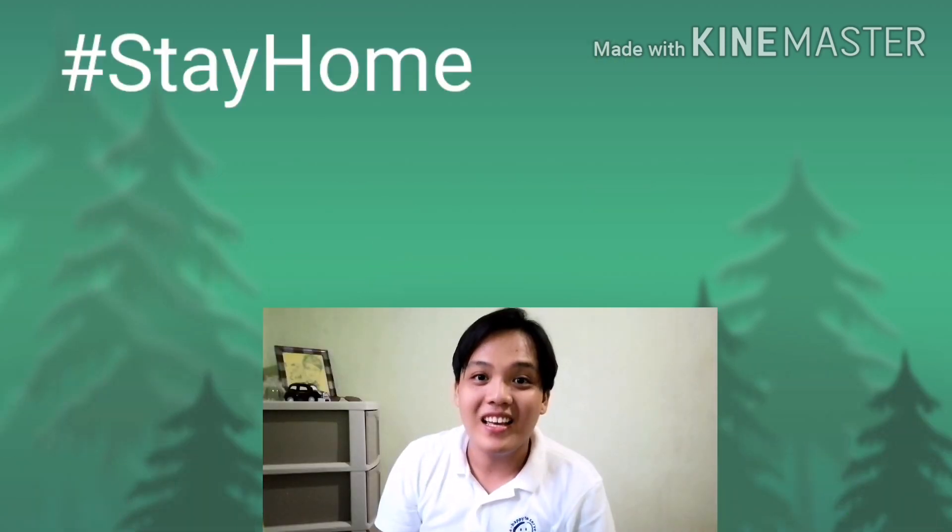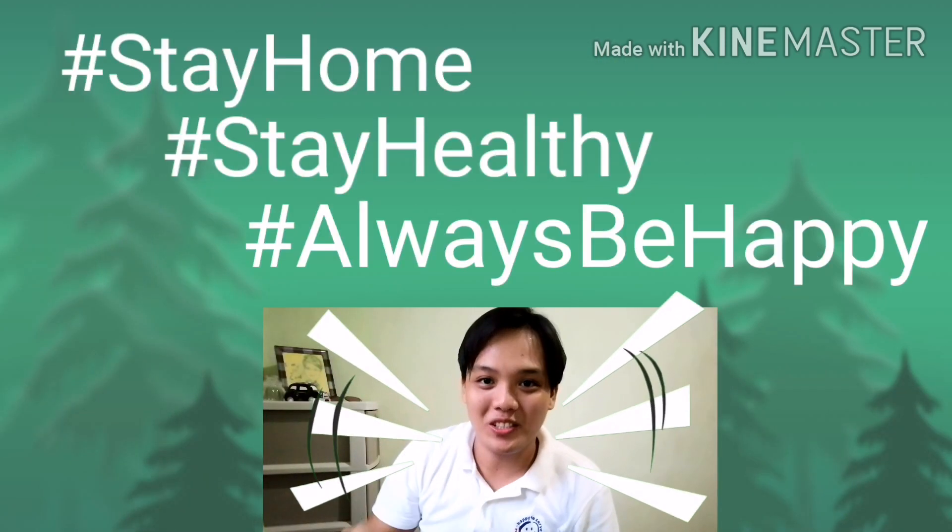There you have it! Stay home, stay healthy, and always be happy!